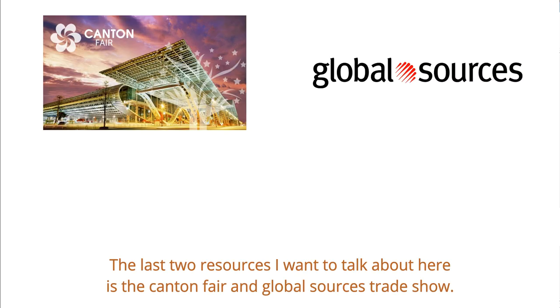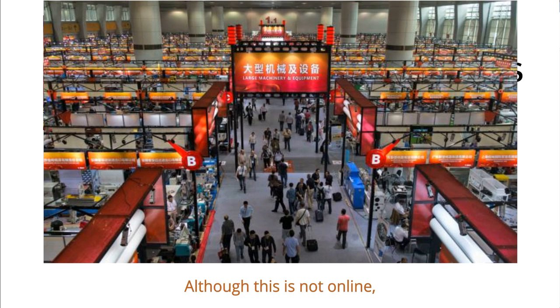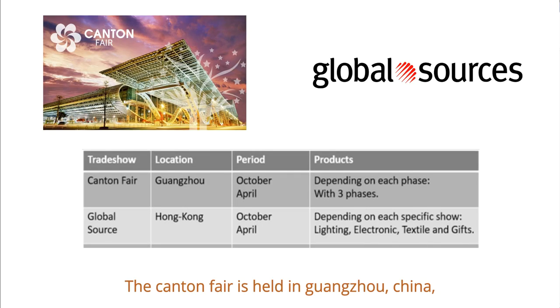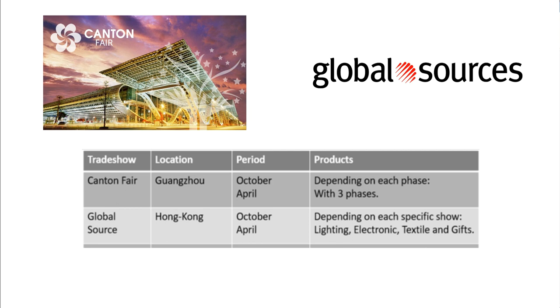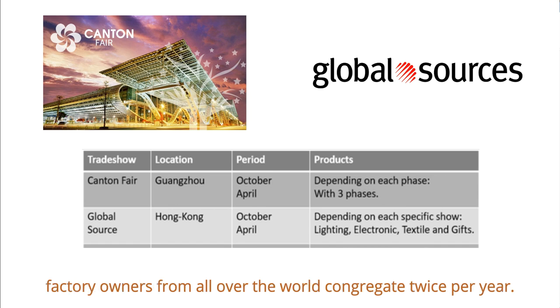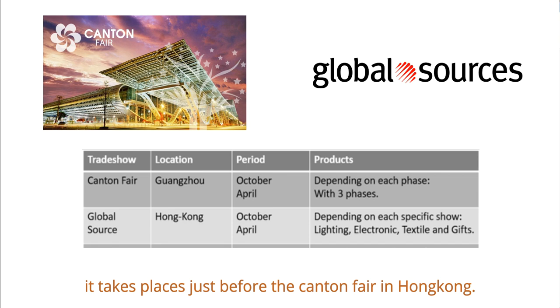The last two resources I want to talk about are the Canton Fair and the Global Sources Trade Show. One of the best ways to find Chinese vendors is by attending the Canton Import and Export Fair. Although it is not online, it's still good to know these resources. The Canton Fair is held in Guangzhou, China twice a year — usually at the end of May and beginning of November — and it is one of the largest sourcing shows in the world. The Global Sources Trade Show is another gigantic fair held in Hong Kong, just before the Canton Fair.